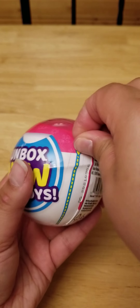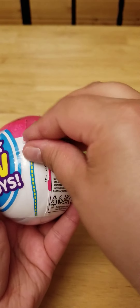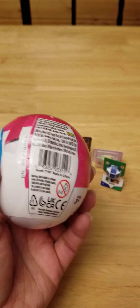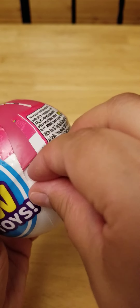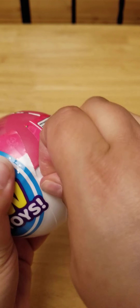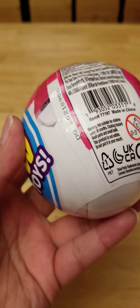All right, let's get to number two. I was hoping it was going to be better than the last one, but it doesn't appear to be — these are so hard to open. I'm going to do it off camera. I'll be right back.